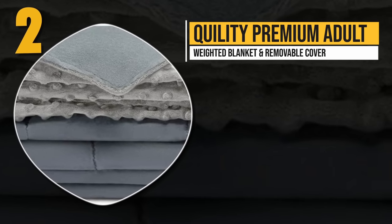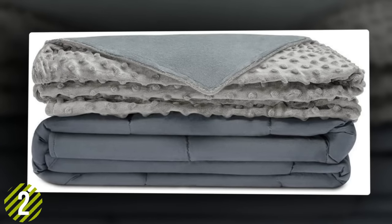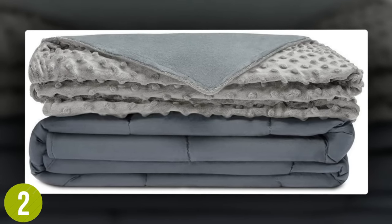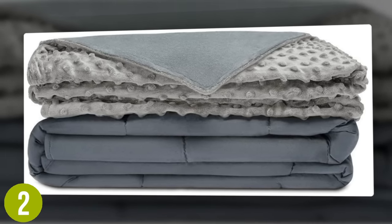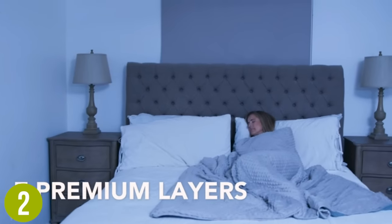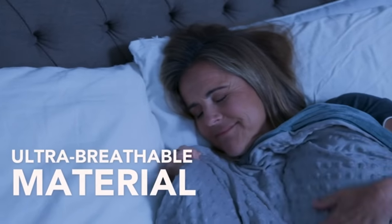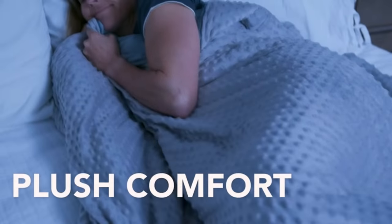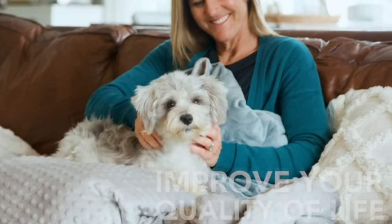Number two: Quality Premium Adult Weighted Blanket with Removable Cover. This luxurious and durable multi-layered yet breathable blanket includes a removable minky cover that makes it a pleasure to touch and convenient to wash. It is available in six unique color combinations — a gray weighted blanket paired with your choice of gray, aqua, blue, ivory, or pink — and comes in weights of 5, 7, 10, 12, 15, 20, or 30 pounds.